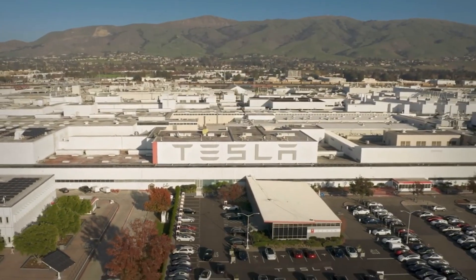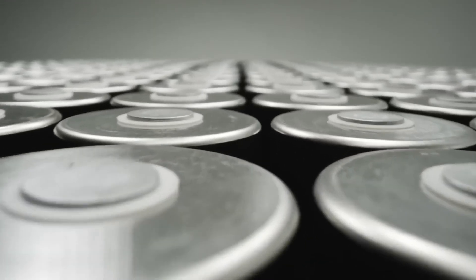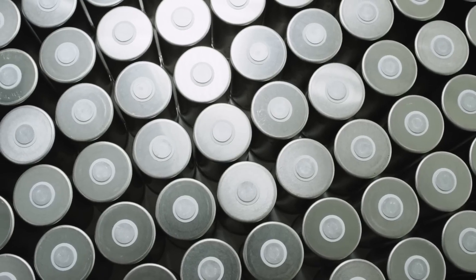Speaking of tariffs, there's a potential wildcard: if Donald Trump returns to office, he's promised to cancel EV tax credits but also impose heavy tariffs on Chinese battery materials, making reliance on Chinese LFP batteries even more expensive and reinforcing Tesla's push for domestic production. Tesla has reportedly been conducting LFP production trials since at least 2022, with a 100-ton test batch completed by 2023 — already moving toward U.S.-made LFP batteries.